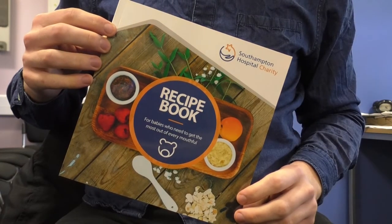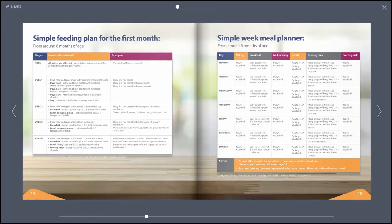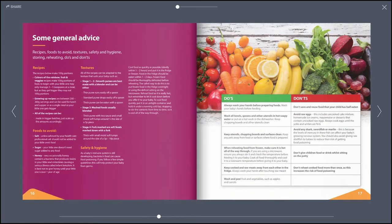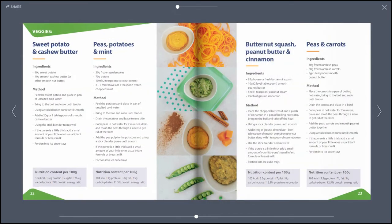The recipe book is available in both physical and digital formats, with a free download available online. So far the response from parents has been overwhelmingly positive. This book has gone down really well, and parents have really welcomed it. Parents have been really happy to have something finally that they can use that will hopefully improve the growth of their babies before surgery and after surgery when they need to catch up.